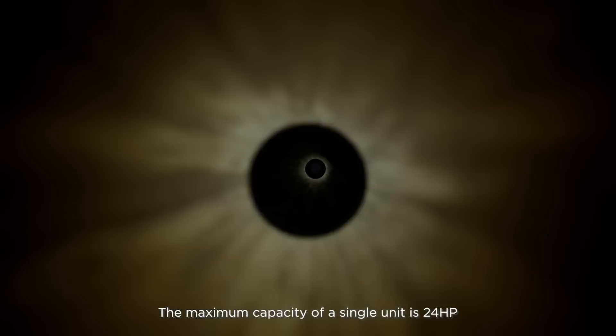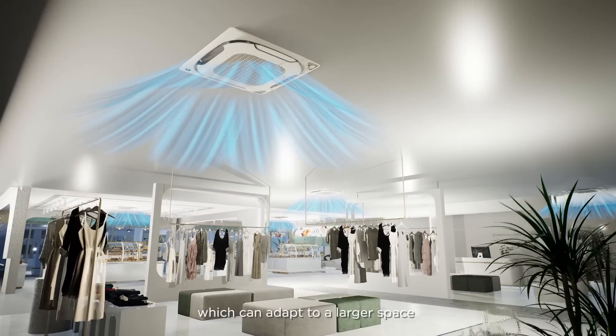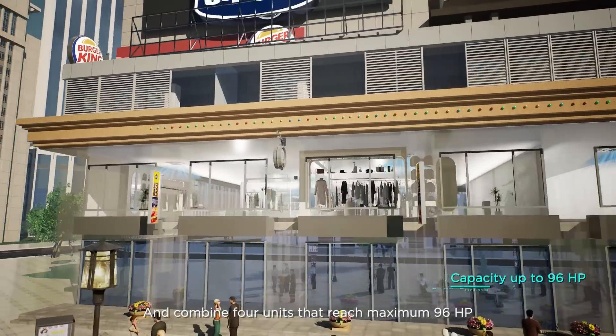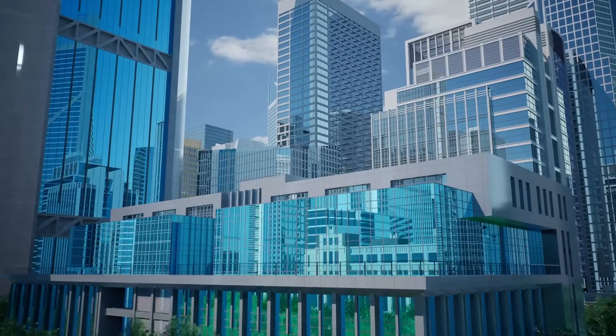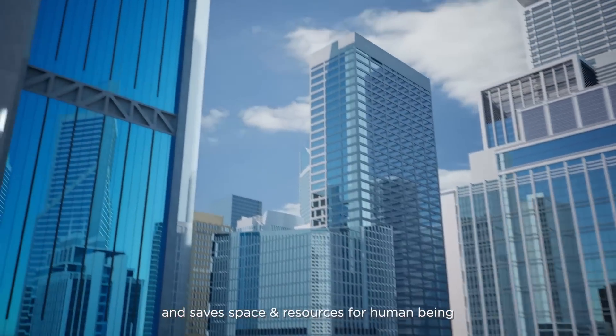The maximum capacity of a single unit is 24 HP, which can adapt to a larger space and combine 4 units that reach a maximum of 96 HP. It breaks through the boundaries and saves space and resources for human beings.